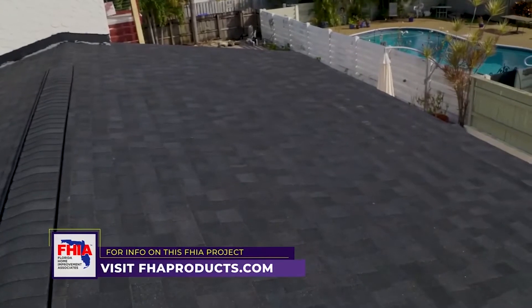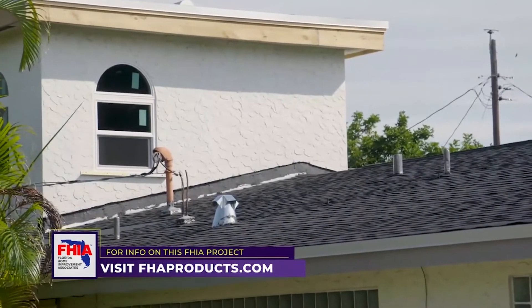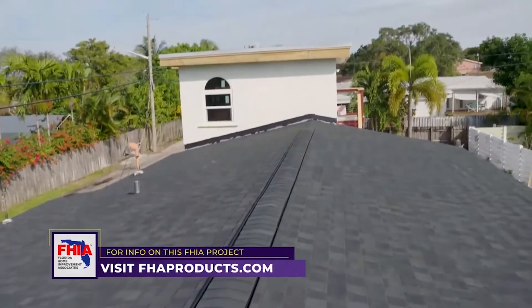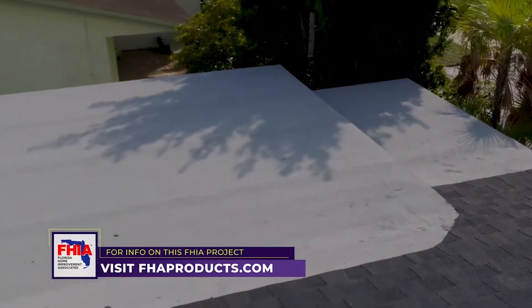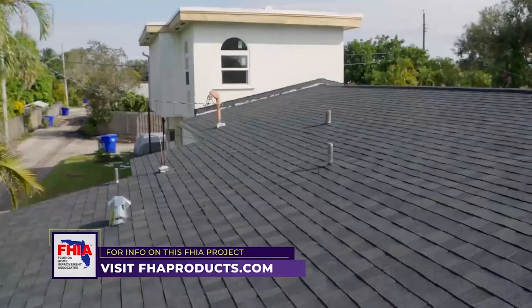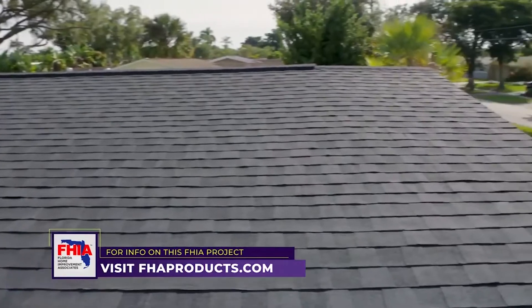It rained last night and it poured and we were so happy to see that the area we had a problem with had no problems at all. And our windows looked so beautiful — looking at our windows onto our roof as the rain just fell and glided right off of it. The experience on our end was awesome. We're so happy with this roof and the longevity we're looking forward to, so thank you so much — we love it.